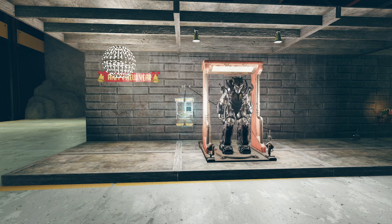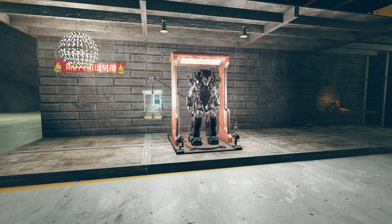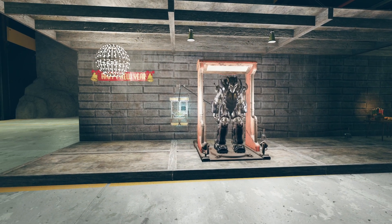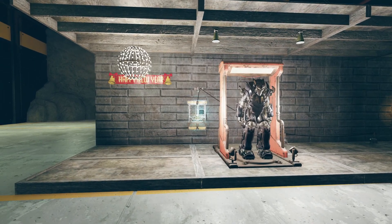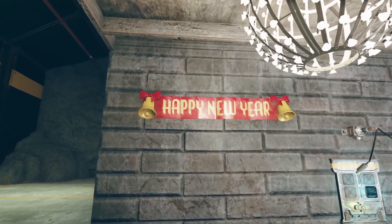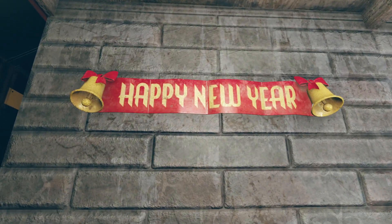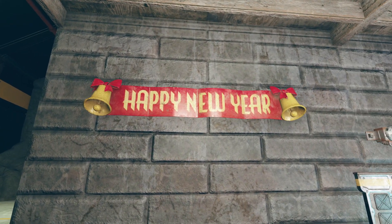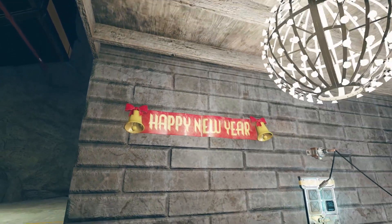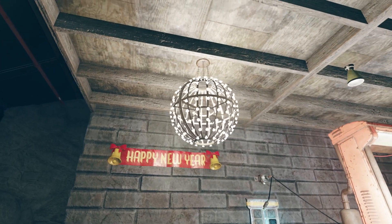We have the Countdown to Midnight bundle and the Kwanzaa bundle. Starting with the Countdown to Midnight bundle — it consists of the Happy New Year banner, which is nice but limited use. It's just a banner with some cute bells on it, but that's about it.